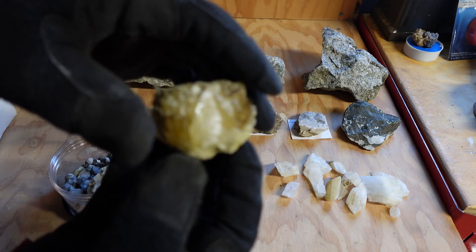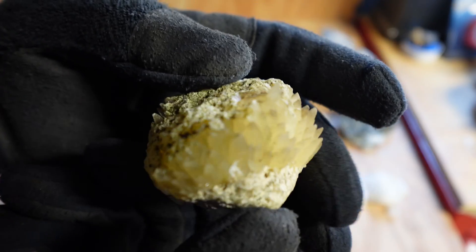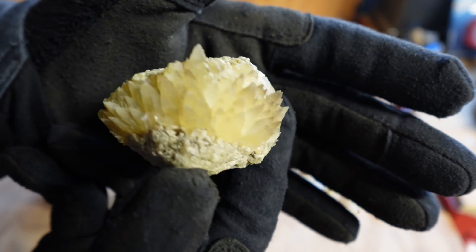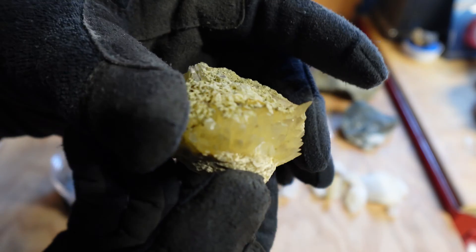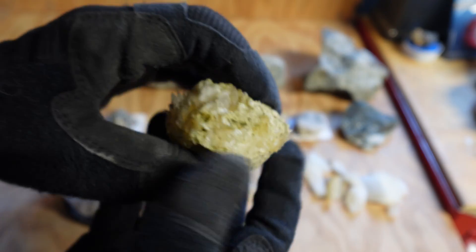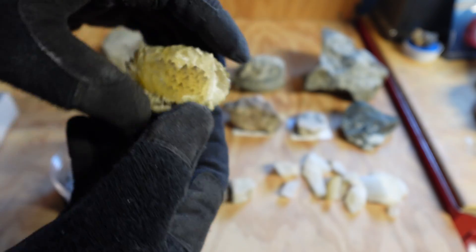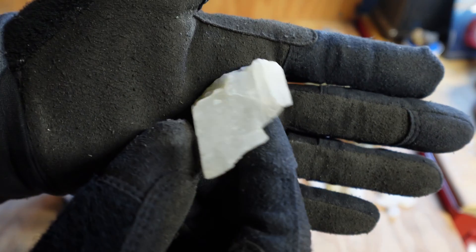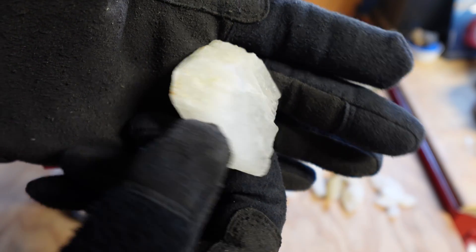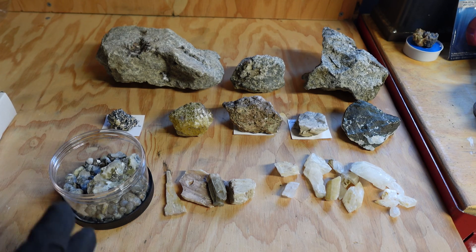Maybe not so much this guy right here, which has nice calcite crystals — some people call these calcite pineapples. It's just a spiky, kind of yellowish piece of calcite. Obviously, just your very standard pieces of calcite here. Well, let's hit the lights and turn on this mid wave.